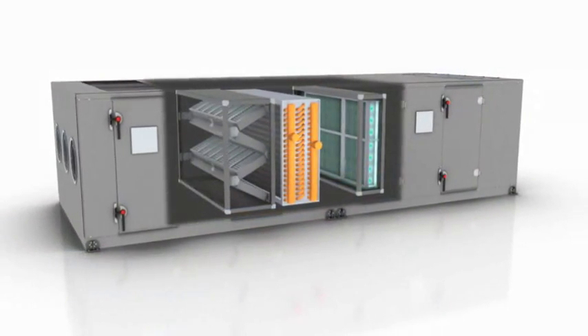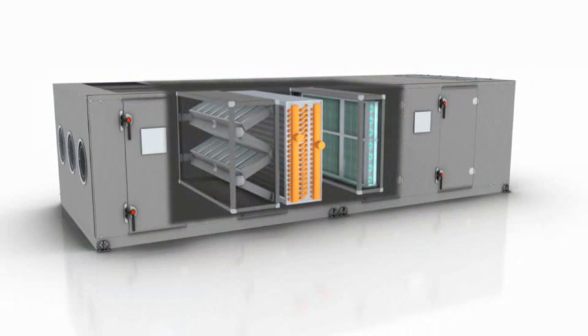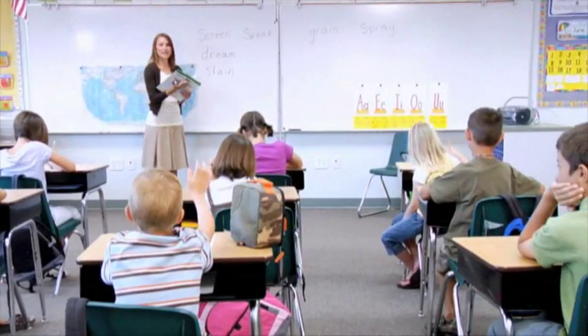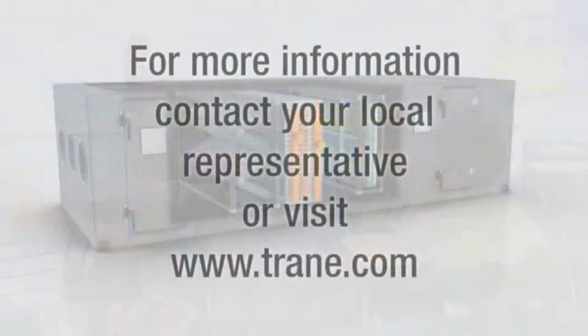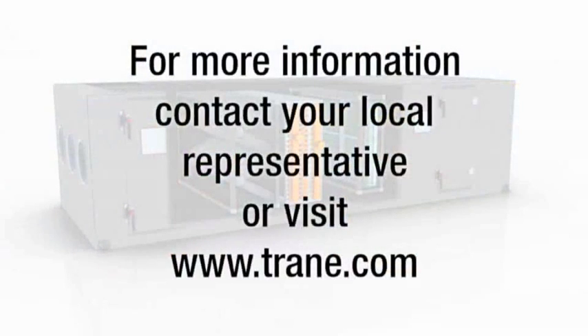The new TRANE Catalytic Air Cleaning System can reduce both airborne biological and chemical contaminants in your building's airstream, thereby improving the indoor air quality and health for all occupants. For additional information about the TRANE Catalytic Air Cleaning System, contact your local representative.